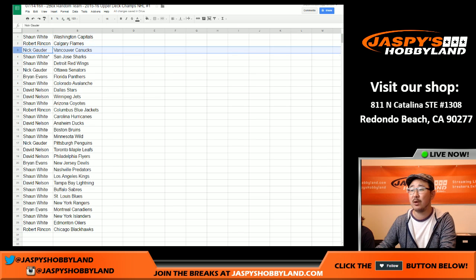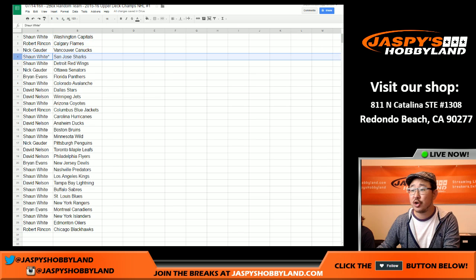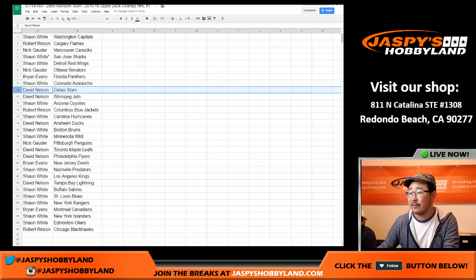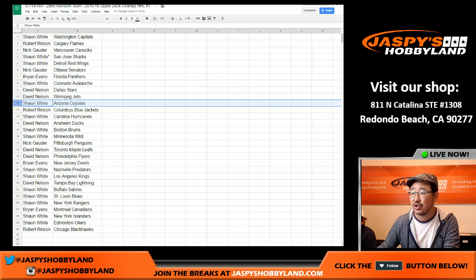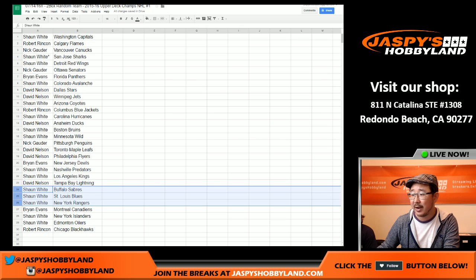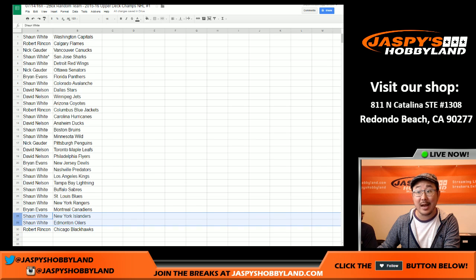Sean, you got the Capitals. Robert with the Flames. Nick with the Canucks. Sean, last spot mojo, Sharks. Sean with the Red Wings as well. Nick with the Senators. Brian with the Panthers. Sean with the Avalanche. Dave Nelson, you've got the Stars and the Jets. Sean with the Coyotes. Robert, you've got the Blue Jackets. Sean with the Hurricanes. David with the Ducks. Bruins and Wild — Sean, you got your Bruins there. Nick Gowder, Penguins. Dave with the Maple Leafs and the Flyers. Brian with the Devils. Sean, Predators and Kings. Dave with the Lightning. Sean, you got Sabres, Blues, Rangers. Brian with the Canadiens. Sean with the Islanders and the Oilers. And Robert with the Chicago Blackhawks.